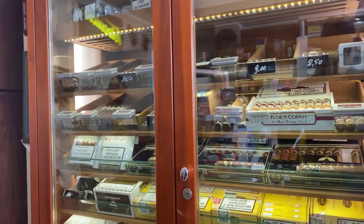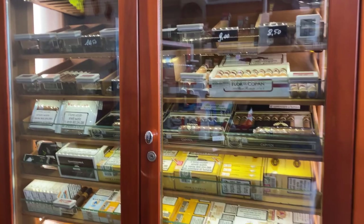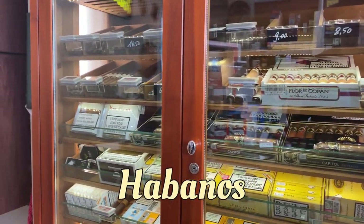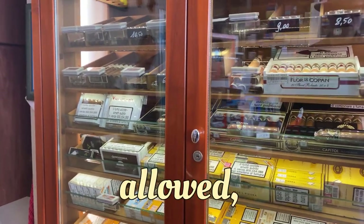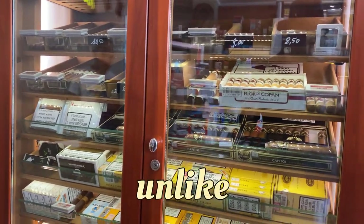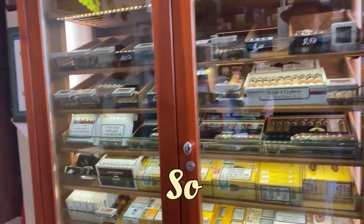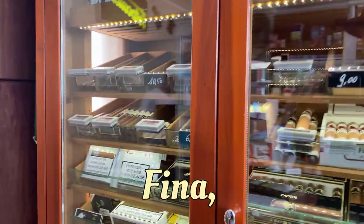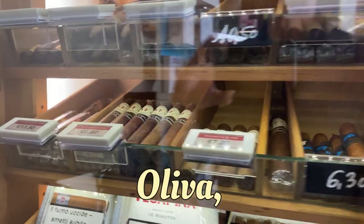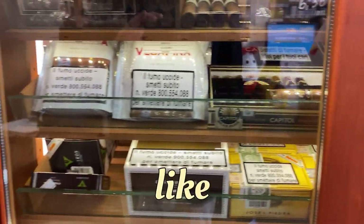Here we have non-Cuban and also machine-made and cigarillos, of course, because as an Avanus Specialist you are allowed to sell non-Cubans. So you have Vegafina, Oliva — good choice — and for the Copan, Capito of course. Good for people who like non-Cubans.